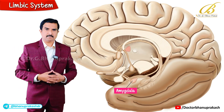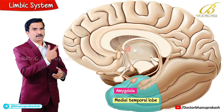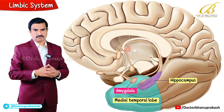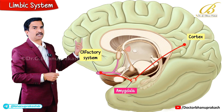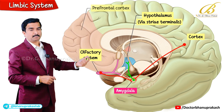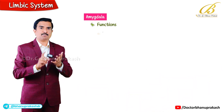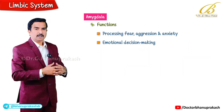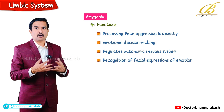The amygdala is located deep within the medial temporal lobe, anterior to the hippocampus, and is a key player in emotional processing. It receives input from the cortex and olfactory system, and projects to the hypothalamus via the stria terminalis, as well as to the prefrontal cortex and olfactory cortex. Its main functions include processing fear, aggression and anxiety, emotional decision-making, regulating the autonomic nervous system and recognizing facial expressions of emotion.